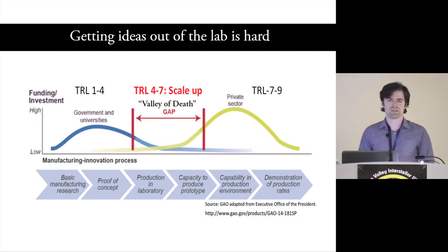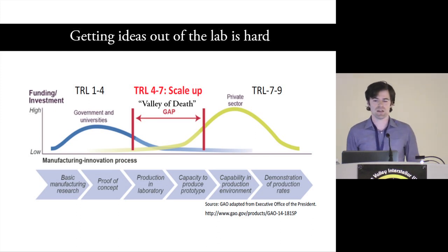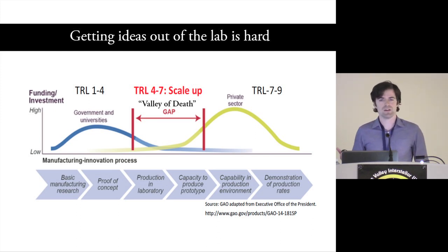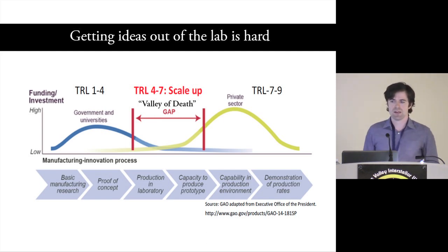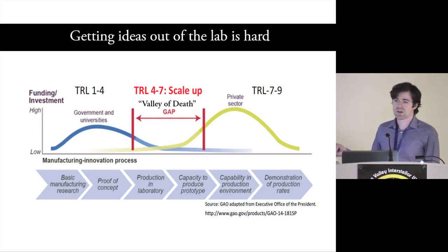After you get past the product market fit stage, the private sector picks it up pretty well, figures out a way to scale it up and make money. But that bridge between TRL 4 and 7 is really where a lot of the problems lie. A good way to crystallize the problem we're going after with this theme is: how do we get across the valley of death?